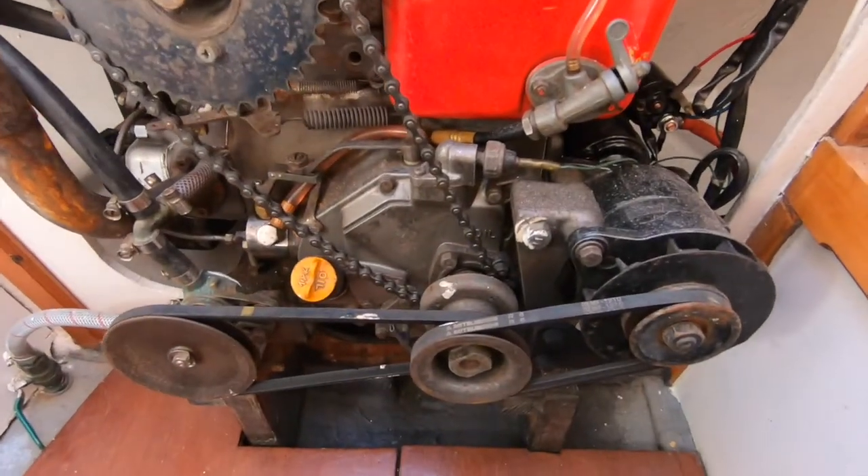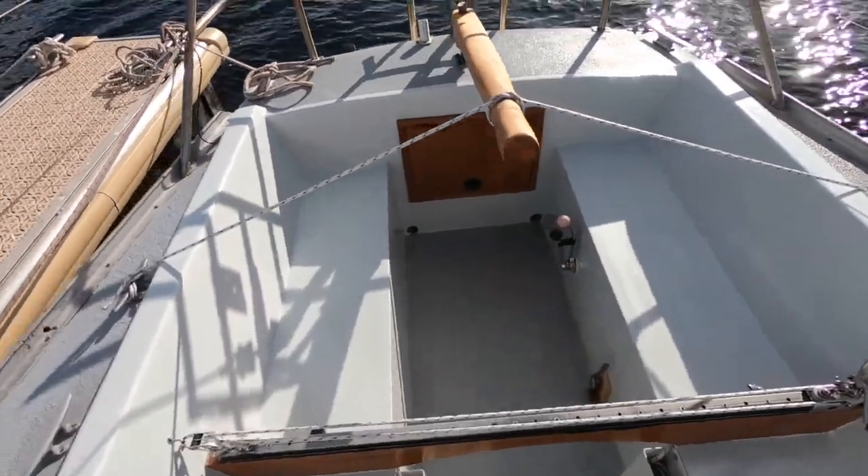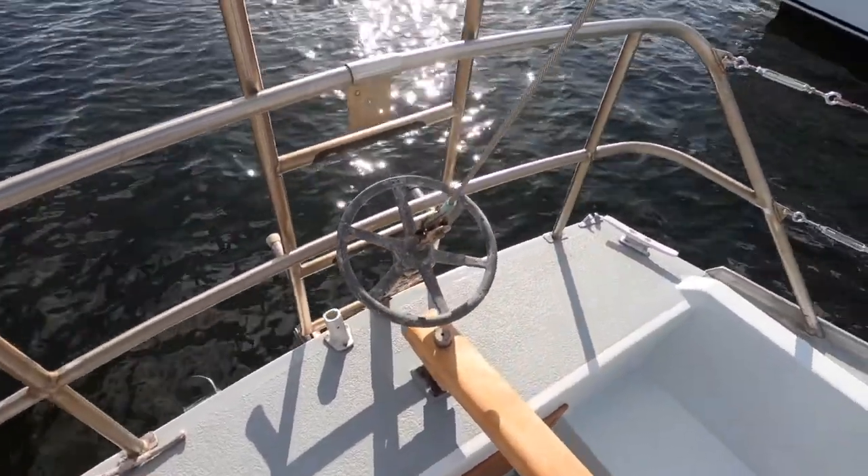The motor is an eight horsepower Yanmar and that provides up to about five knots cruising. It's been fully rebuilt by this owner and like the rest of the boat looks excellent.